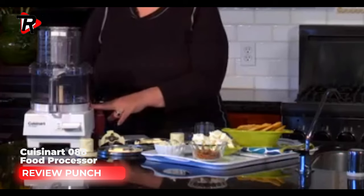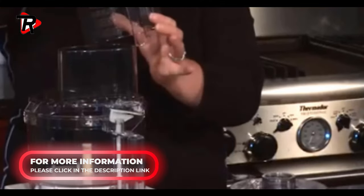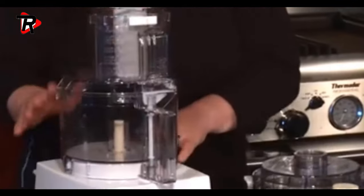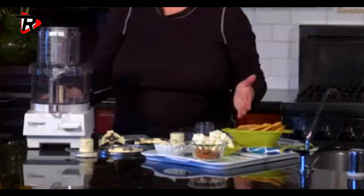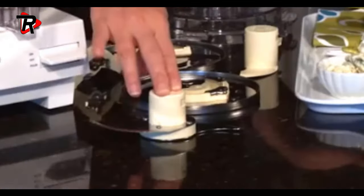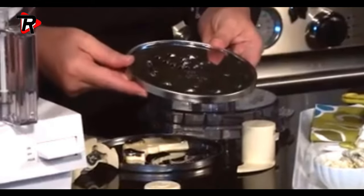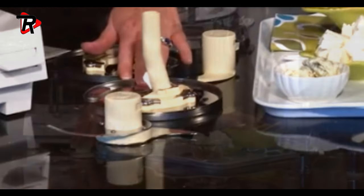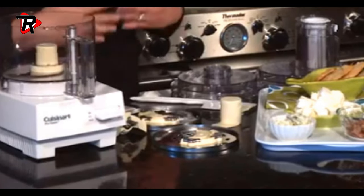The Cuisinart 88 food processor. Includes a medium slicing disk, shredding disk, and new stainless steel chopping blade. Also includes small and large pushers, a detachable disk stem, compact flat cover, spatula, and recipe book.